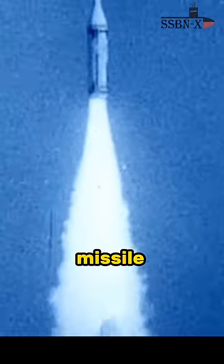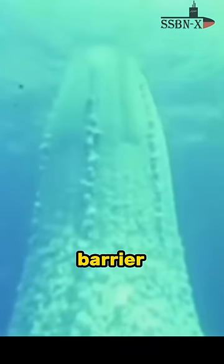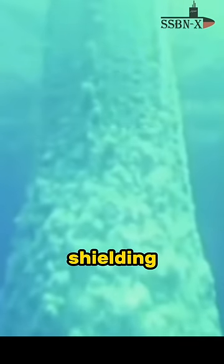Did you know that when a submarine launches a missile, it never gets wet, but it comes out of the water? Have a look at this incredible footage. Are you able to see this bubble barrier? Covering the missile and shielding it from seawater throughout its ascent, this shield of bubbles is actually compressed gases.